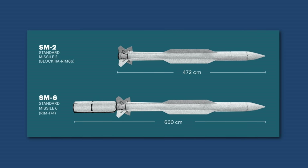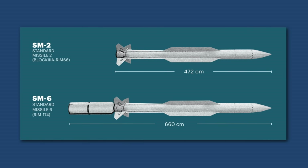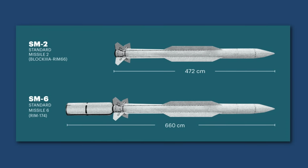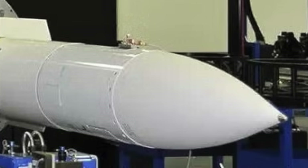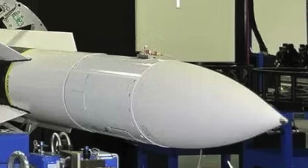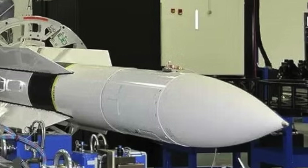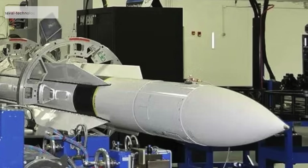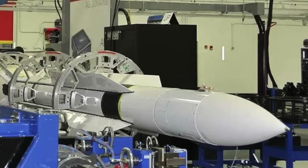Earlier Standard Missiles relied on the ship's radar to illuminate the target throughout the engagement, but the SM-6's active seeker allows it to home in on its own once it nears the target. This capability greatly increases engagement flexibility, especially when multiple missiles are fired at different threats. The SM-6 measures about 6.6 meters in length and around 0.53 meters in diameter, and weighs roughly 1,500 kilograms at launch. The missile uses a two-stage solid-propellant rocket system — a booster for initial acceleration and a second stage that sustains flight to the target. Its maximum speed is estimated to exceed Mach 3.5, allowing it to close on fast-moving threats at high altitude or sea level.